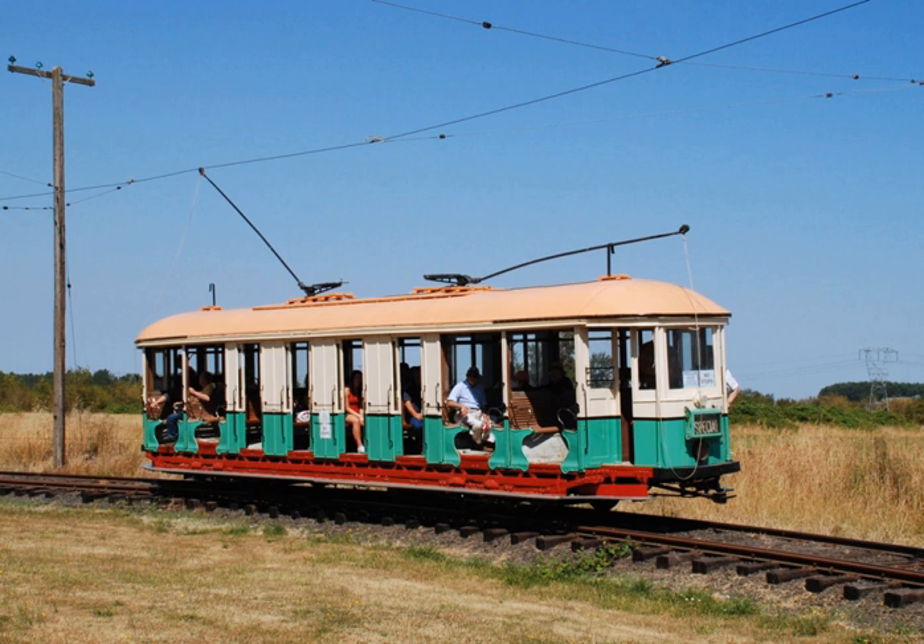The museum is open from May through October with trolley operations on Saturdays. The big event of the year is the annual Steam Up, held on the last weekend of July and the first weekend of August. Thousands of riders use the trolley during these two weekends.